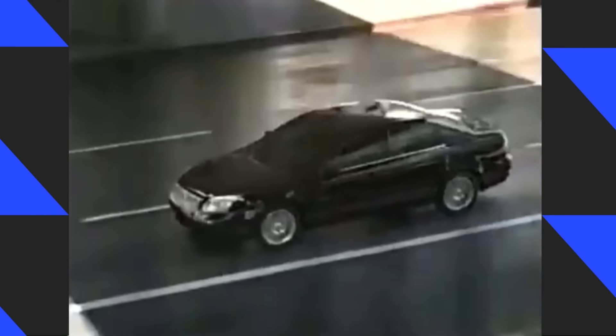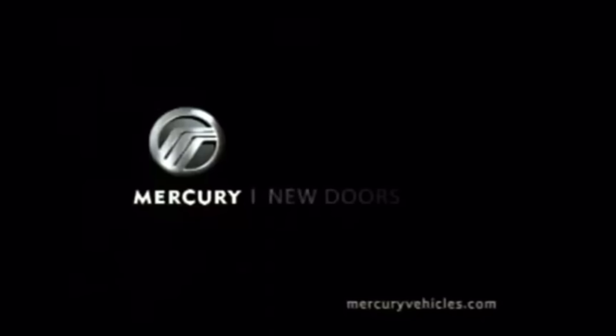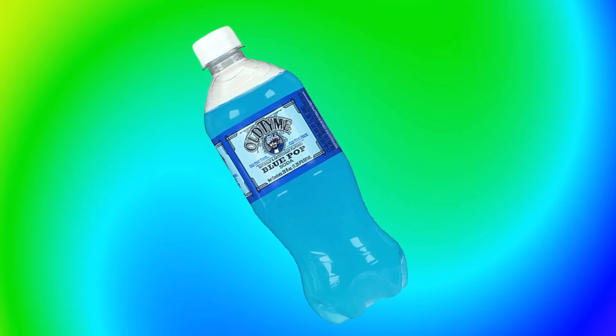In this episode, we're going to take a closer look at the 2006–2011 Mercury Milan and also the rise and fall of the Mercury brand. So grab an old-time blue pop soda, kick back, and let's get down to the nitty gritty.